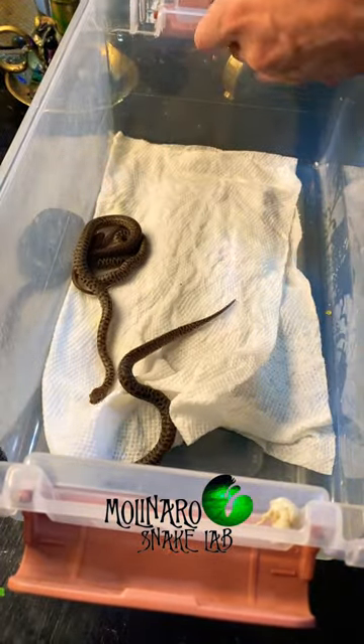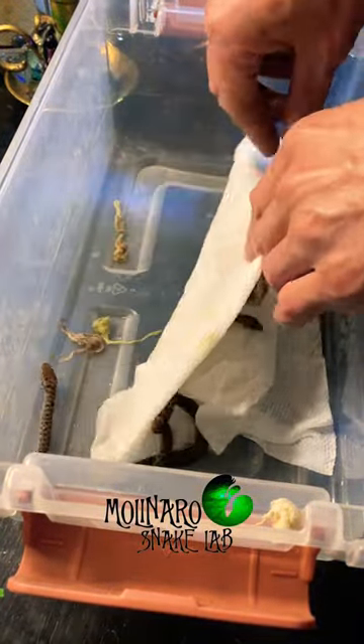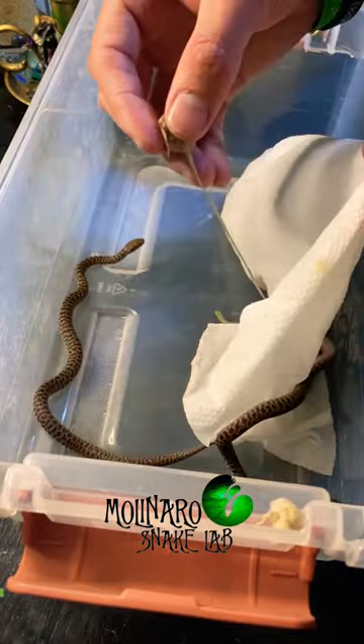Judging by how vibrant and crisp their colors are, it looks like these little ones just had their first shed. Here you can see their shed skin, and it all came off in one nice piece, which means the humidity is good.